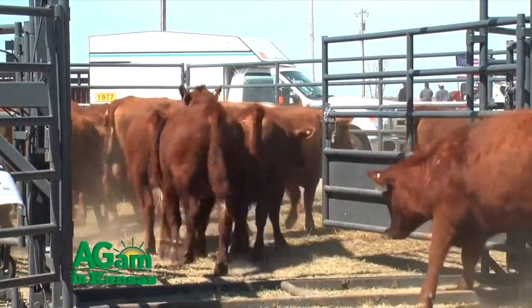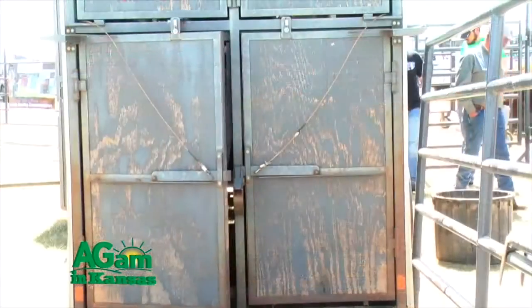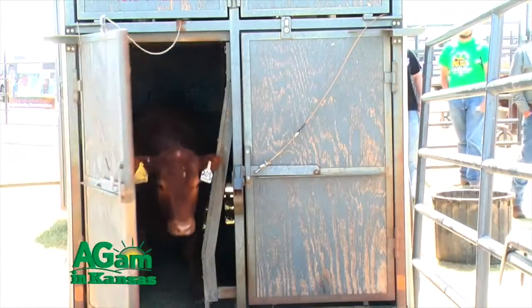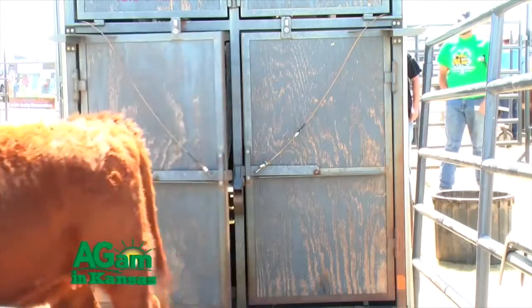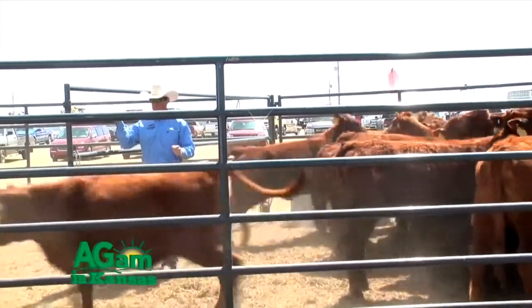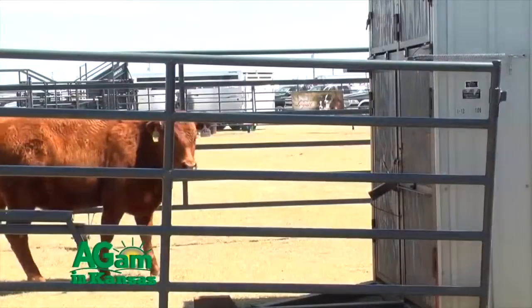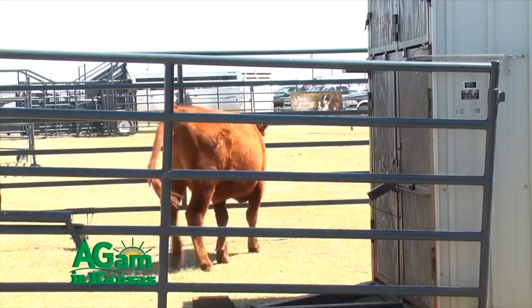Levi, you referenced genetic advancement, utilizing some of the top genetics in the industry — that really is where the bottom line and the payoff is for those producers that go to a system like this. Yes, that's correct. We can increase growth in two ways with this type of a program. One, we're front-loading your calving season, so you've got more calves born early in your calving season, getting more pounds in that aspect.